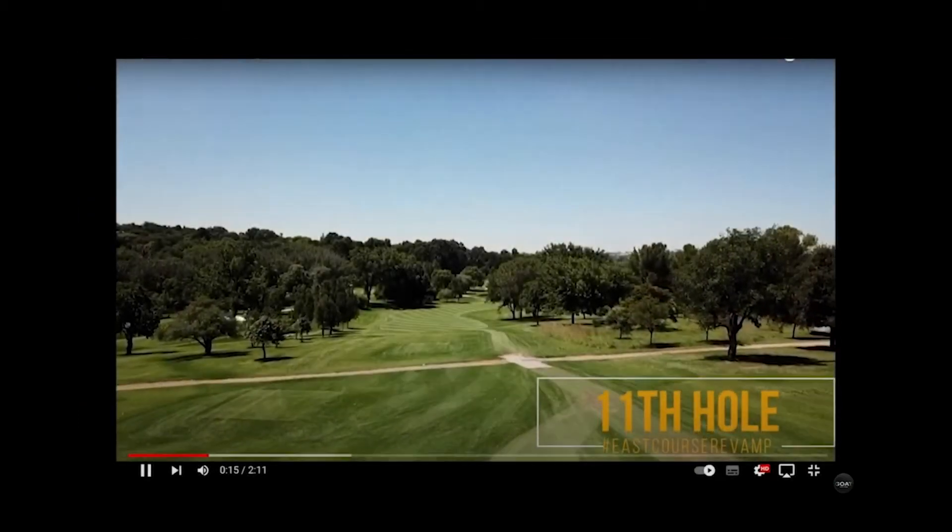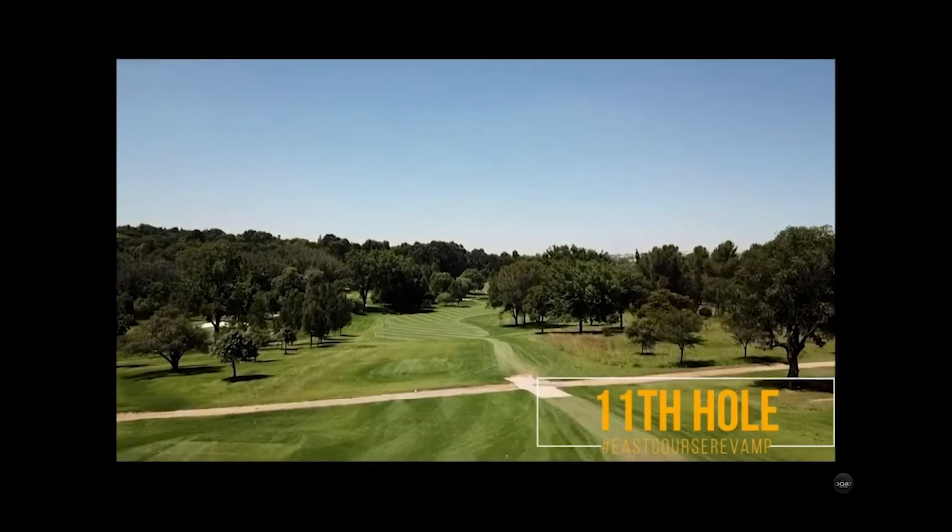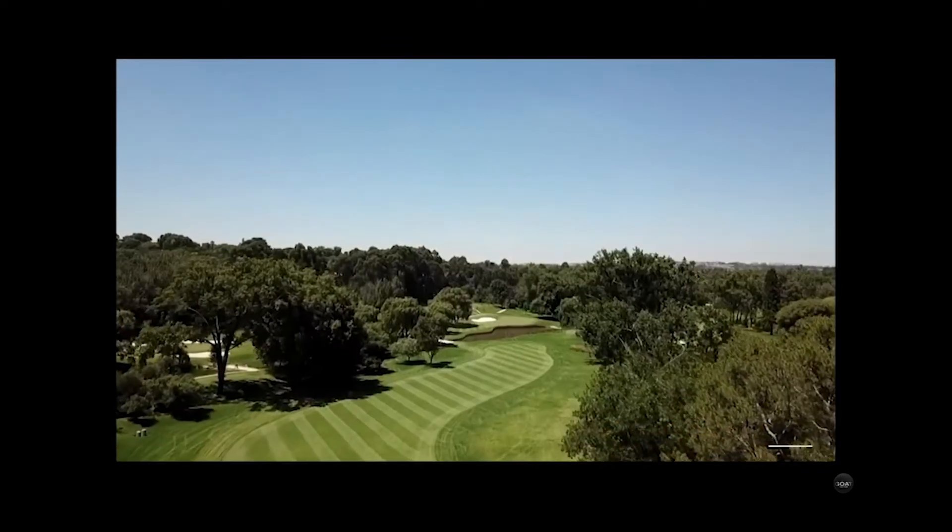Yesterday the All Blacks got to experience this hole, and I asked Chris how they did. He said he didn't hear anything afterwards, only that as they always say, they absolutely loved the course - which goes without saying. The 11th is undoubtedly their signature hole.